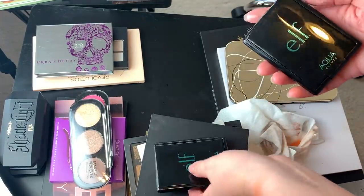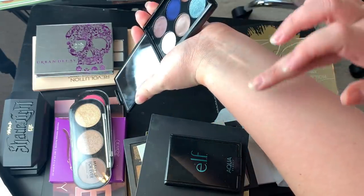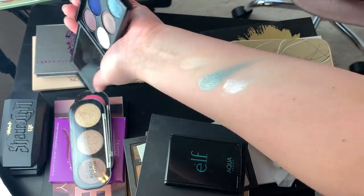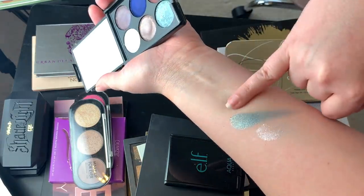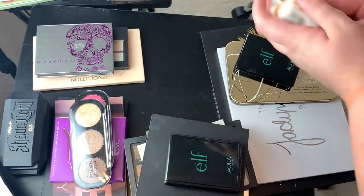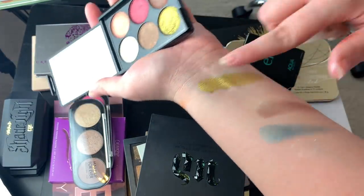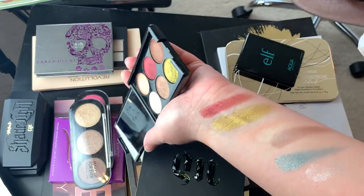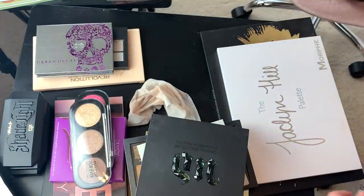These e.l.f. aqua eyeshadows I got because Casey Holmes was talking about how beautiful they were. I honestly was not as impressed as she was. They are pretty but they definitely creased up on me and feel almost putty-like. I just wasn't blown away the way she was. I was really drawn to this gold, for instance, which looks a lot like the color from the Saharan palette. Some swatched great, some swatched eh. I have the BH Glam Reflections palette — this one's gorgeous. I'm keeping that.